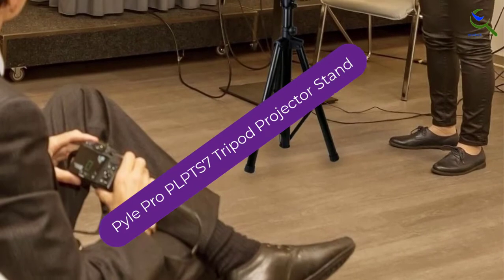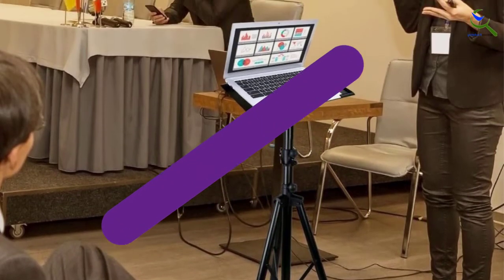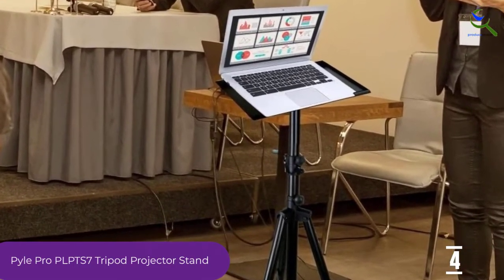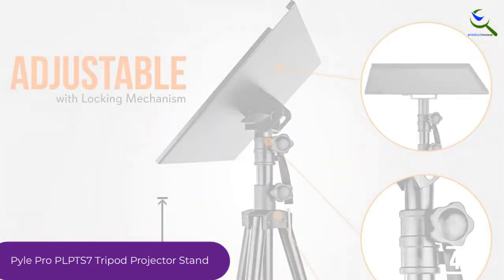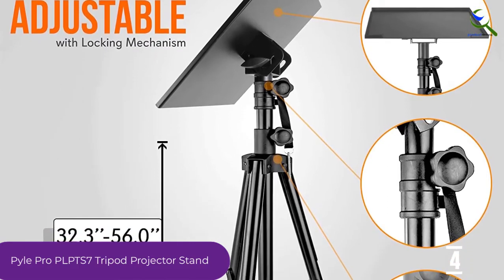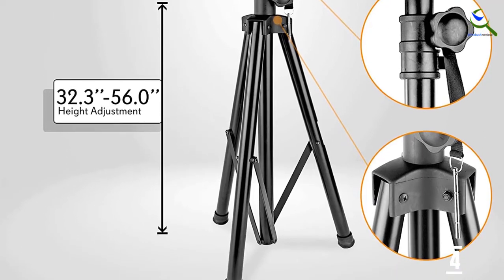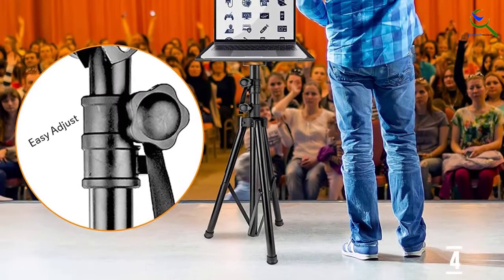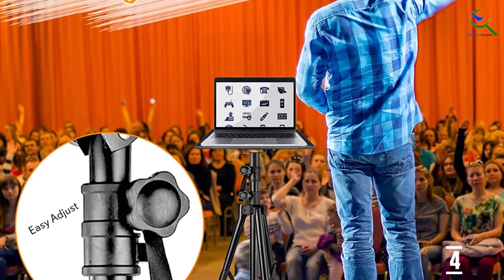Moving on at number four, we have the Pyle Pro PLPTS 7 tripod projector stand. What do you do when you have different devices — do you buy a stand for every one of them? Well, with this projector stand you have a one-stop solution for all. It is a universal mount where you can use it for notebooks, projectors, among others. The design looks simple but it comes loaded with great functionalities. It has adjustable height and can be folded up after use to facilitate easy carrying.